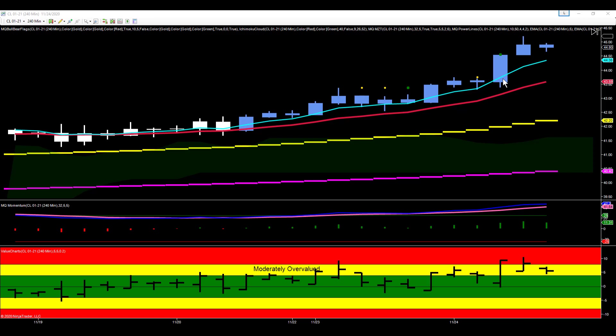The next bar opens, makes a little push to the downside, leaves that bottoming tail, and then the entire body of this bar is all buying. This is a really bullish trigger bar, and this is the bar that actually triggers the bull flag.